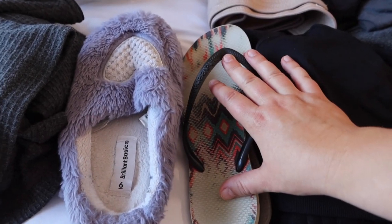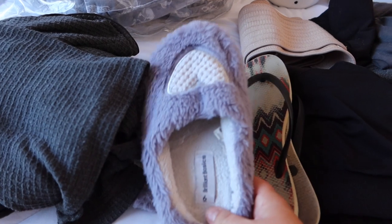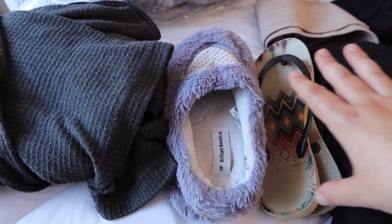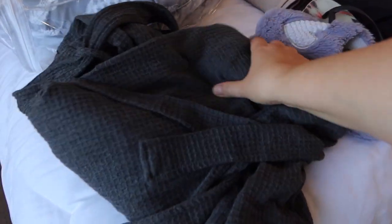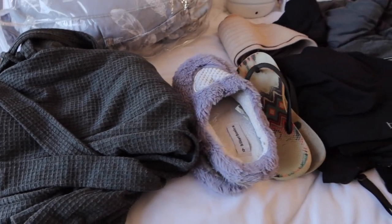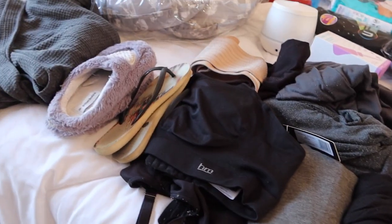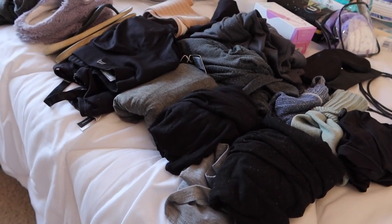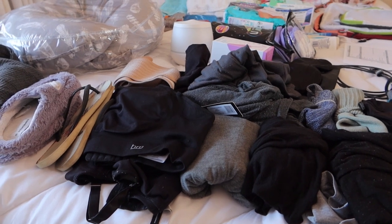I've got flip-flops or thongs for the shower — just easy slip-on. And slippers, just something cosy to walk around in, again easy slip-on, because if you've got complicated shoes that you have to bend down to put on, that's not helpful after a C-section. I've also got a dressing gown — a plain, soft, cosy robe. Effectively you're not really getting properly dressed the whole time. I'll add one breastfeeding t-shirt and a pair of leggings closer to the time in case I want to wander outside.